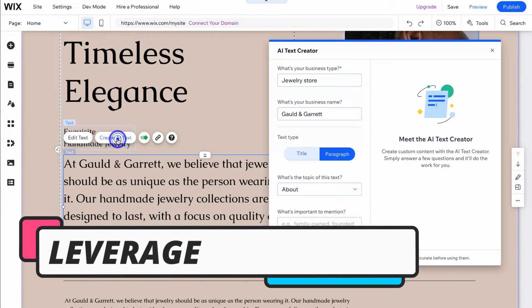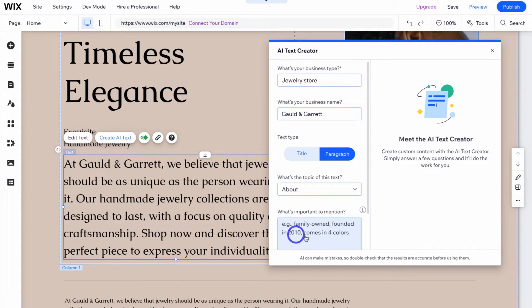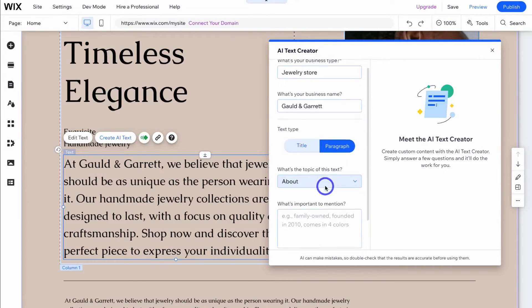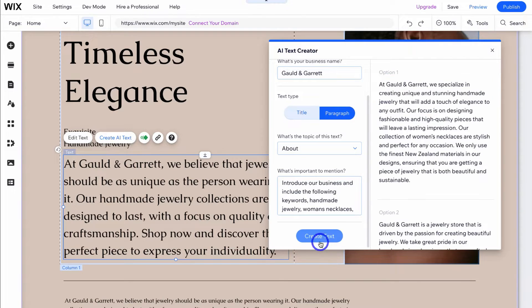You can also leverage AI to help you create content. If you're not much of a content writer, you can leverage Wix's AI text creator. Simply add your business type and business name, choose the text type — title or paragraph — add the topic, and then add a prompt. For example: 'introduce our business and include the following keywords: handmade jewelry, women's necklaces, New Zealand materials.' Then click on create text and you'll be surprised at the unique content the AI text creator generates for you.